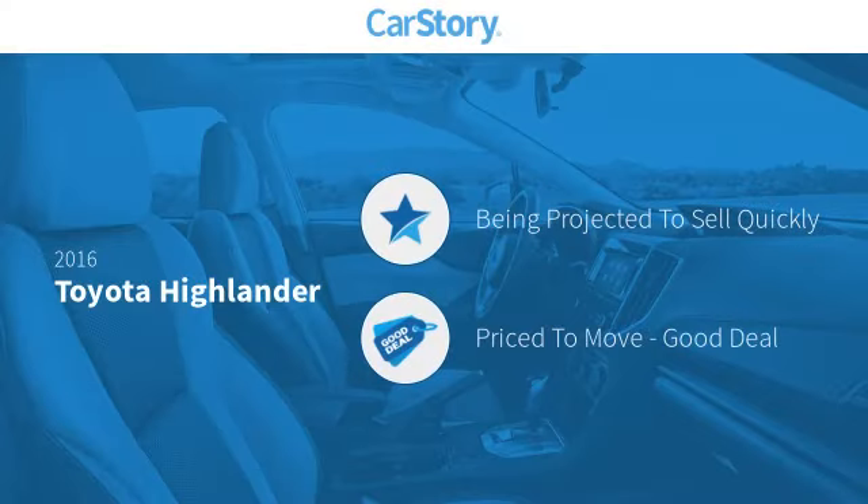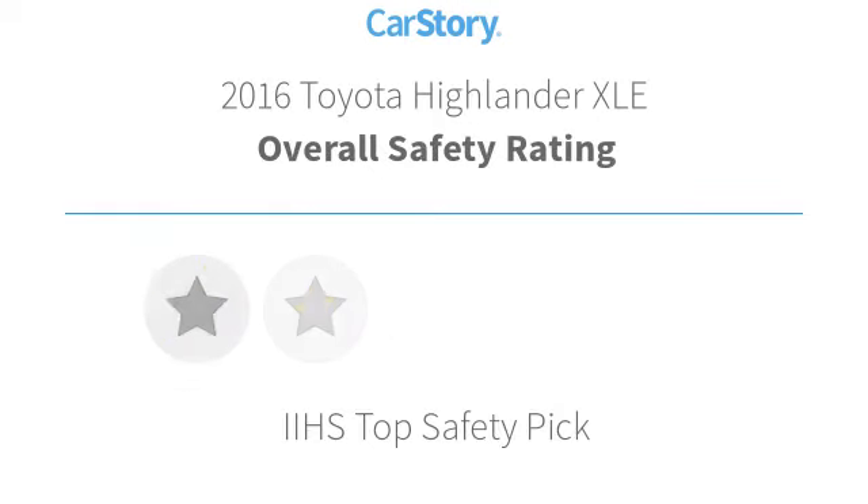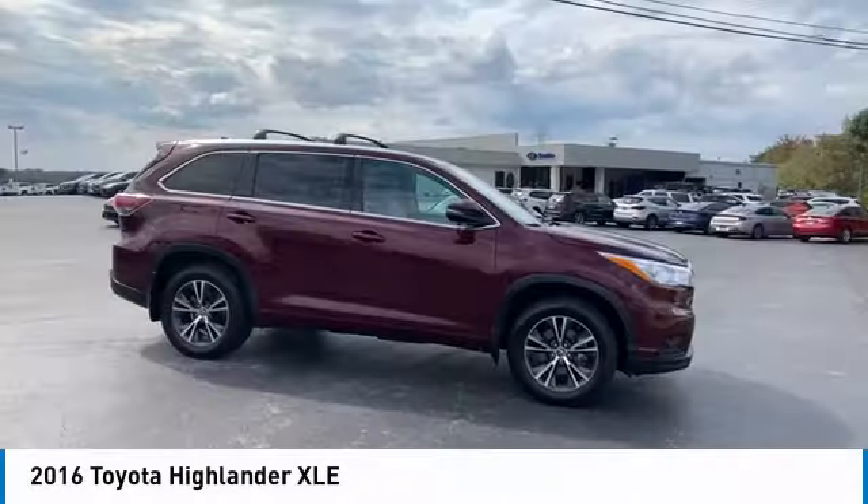Car story research indicates this vehicle as a good deal. Features also include keyless entry, leather seats, steering wheel controls, MP3, hands-free Bluetooth integration, and it has been listed as an IIHS top safety pick with these ratings.